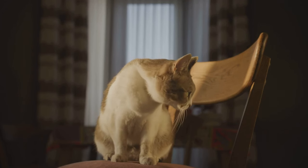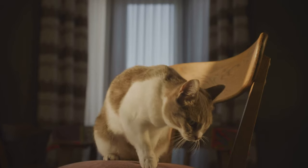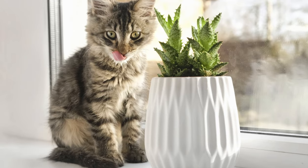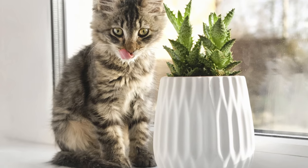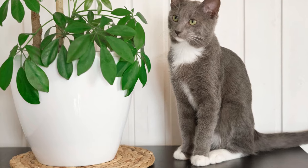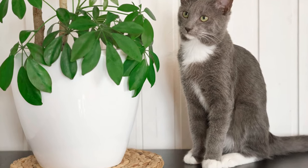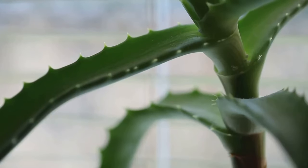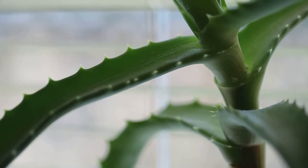Our feline companions are curious creatures, always exploring and often finding themselves in places where they shouldn't be — including our collection of houseplants, some of which can be toxic to them. We've unveiled the hidden dangers lurking in your living room, identified those pretty yet poisonous plants that can harm your cat: the lilies, the ivy, the aloe vera, and many more.